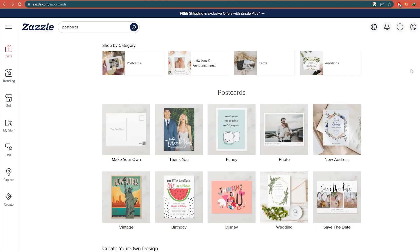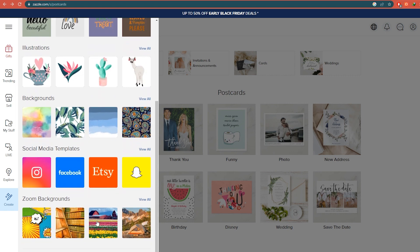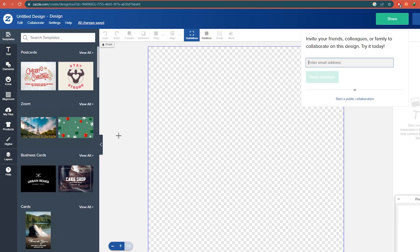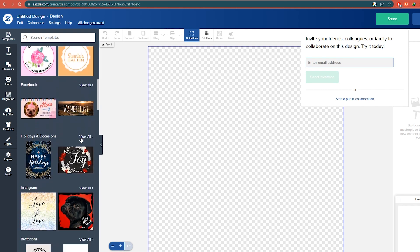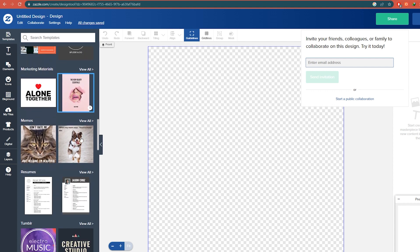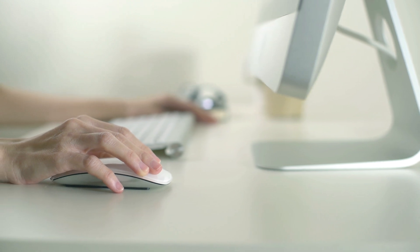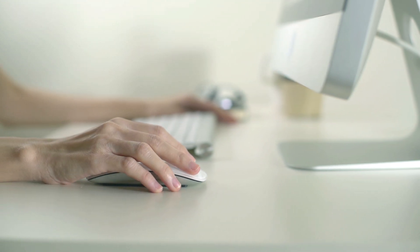After making a free account, return to the home page and click their Create option. You'll reach a page where you may start creating a range of goods that you can sell for a sizable profit, like gift cards and postcards. Once you click the purple 'Start Creating' button, the design page will appear. You may design shoes, clothes, or even a mug. Scrolling down, you will see a variety of free templates for various products that you may create and upload to zazzle.com to make money selling them.